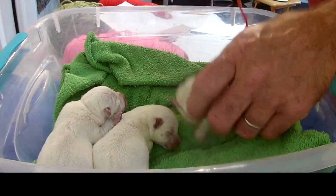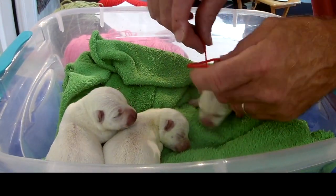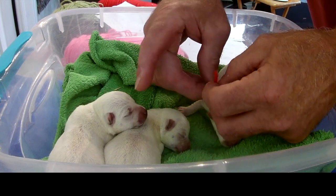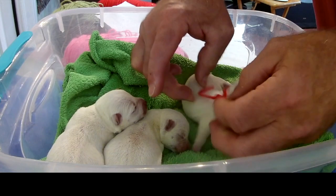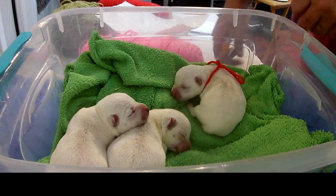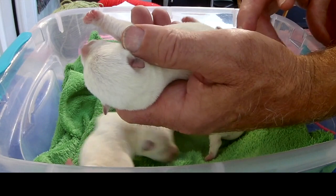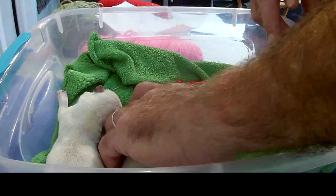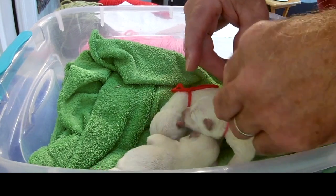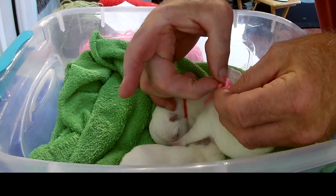There we have a red girl. Let's put the red string on here. I'm not going to put them on as tight as Carol does, but she can tighten them up later — just for our reference. We'll have a pink girl, red girl, and then olive green boy.